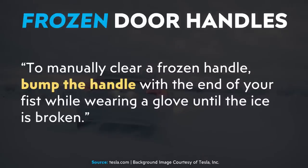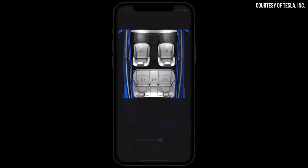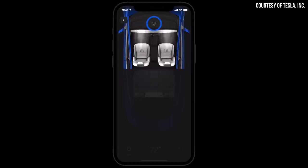Tesla also gives advice for manually breaking the handle free, stating: 'To manually clear a frozen handle, bump the handle with the end of your fist while wearing a glove until the ice is broken.' One of the best ways to mitigate this issue is preheating your vehicle before you get in — something Tesla recommends on their winter driving tips page. You can heat up your Tesla, turn on the HVAC, defrost the windows, and get the cabin warm before you even step outside.